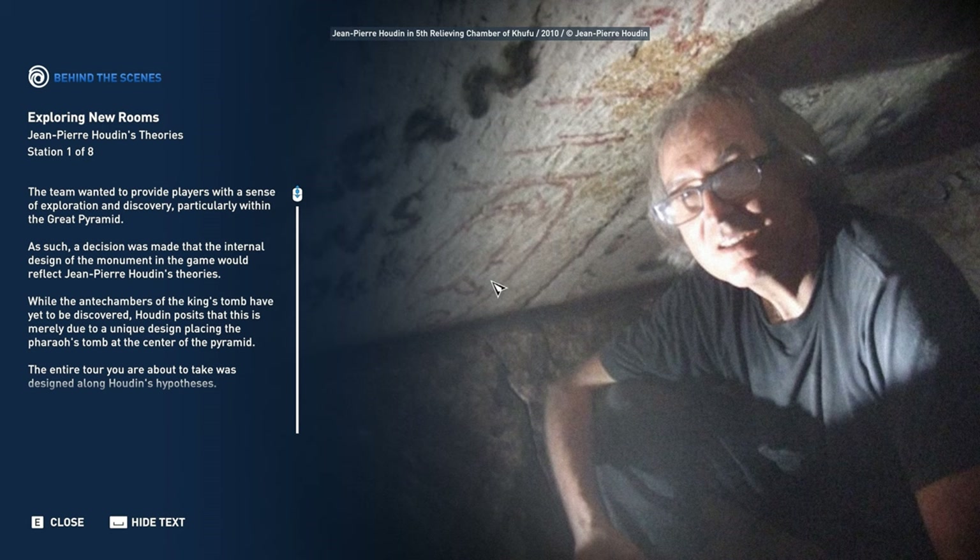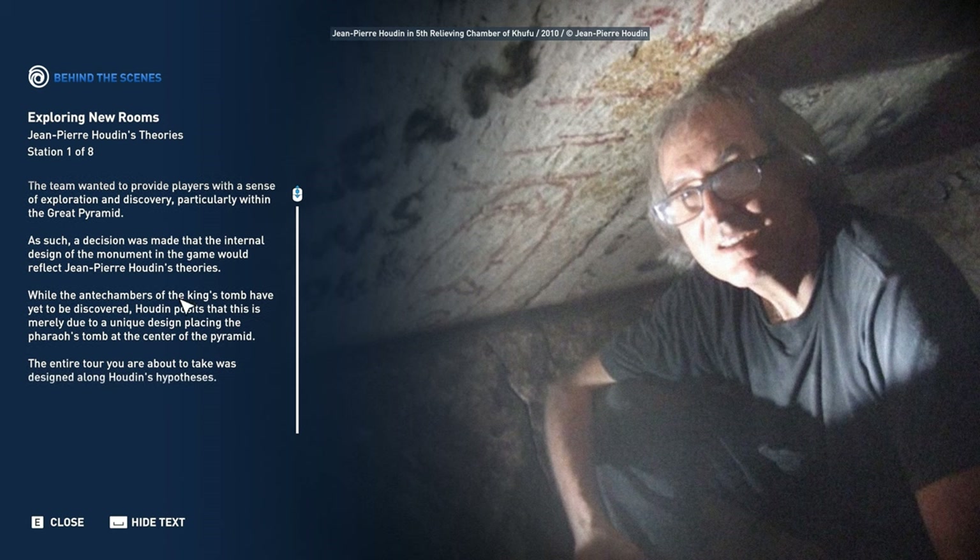While the antechambers of the king's tomb have yet to be discovered, Houdin posits that this is merely due to a unique design placing the pharaoh's tomb at the center of the pyramid. The entire tour you are about to take was designed along Houdin's hypotheses.